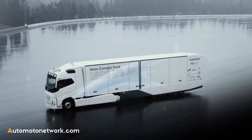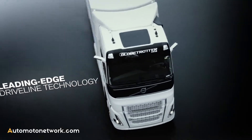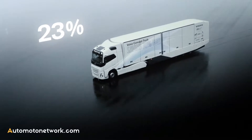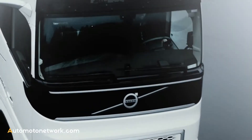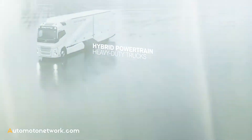This is the Volvo Concept Truck. Thanks to leading-edge driveline technology and improved aerodynamics, this hybrid vehicle can save up to 30% in fuel consumption and emissions, including CO2. A key factor behind this improvement is Volvo's first hybrid powertrain for heavy-duty trucks in long-haul applications.